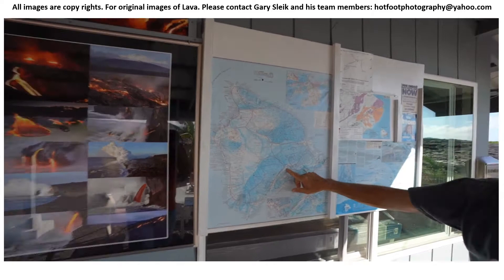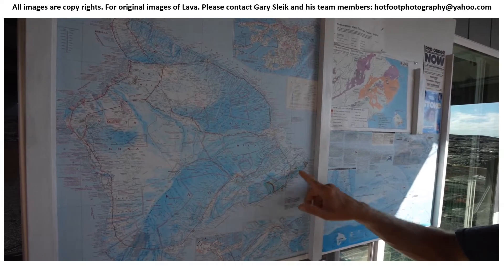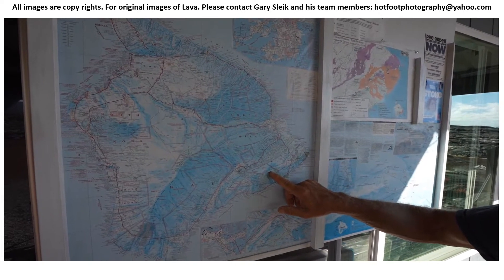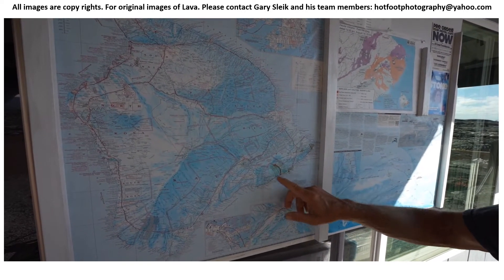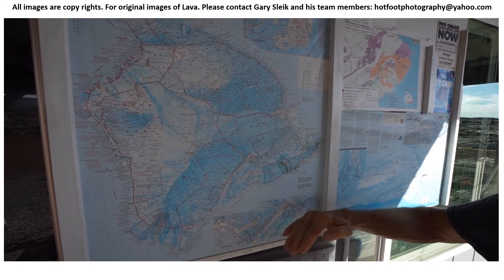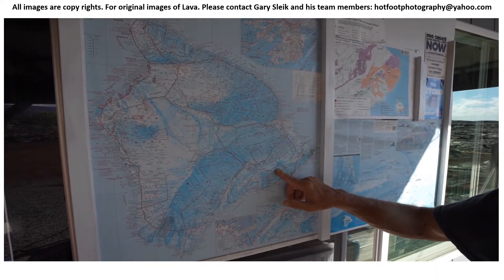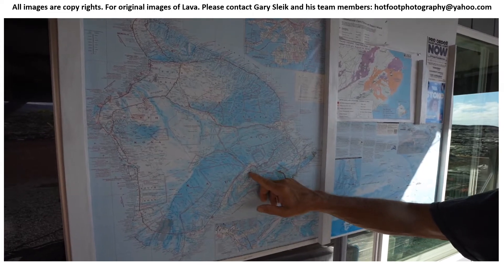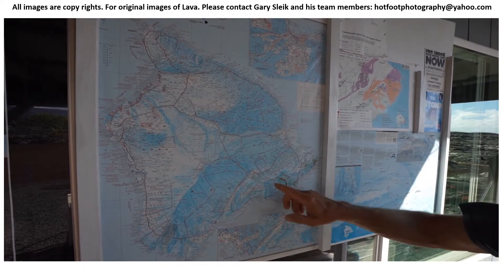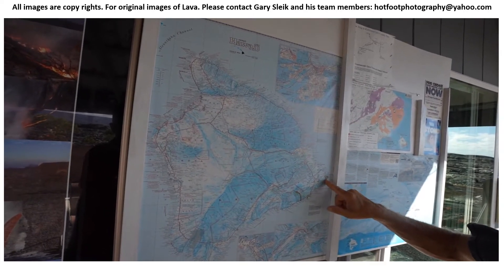On May 4th we had a 6.9 earthquake and that's when everything changed. The rift zone serves as a conduit for the lava, going from 4,000 feet elevation down to sea level. There must have been some blockage in that rift zone that kept lava from going further downstream than the Pu'u 'Ō'ō vent — that's why it was coming out of there for 35 years. That 6.9 earthquake removed the blockage so the lava could start moving downstream again. The lava lake inside Pu'u 'Ō'ō dropped out of sight, and the lava lake inside Halema'uma'u dropped over 1,000 feet in 24 hours and kept going down. Basically, the dam was broken.